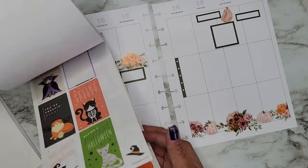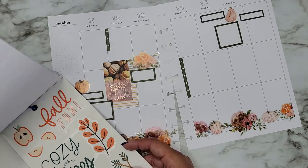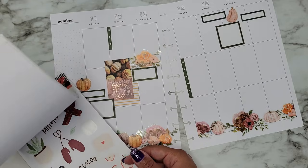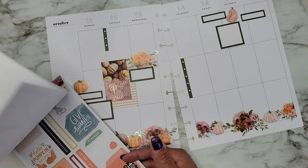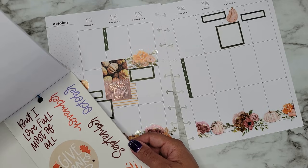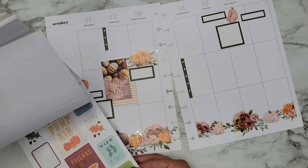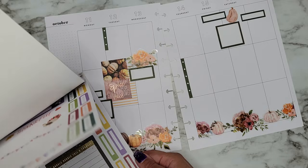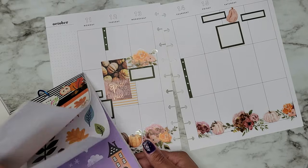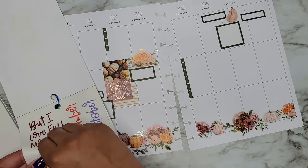The cozy vibe is kind of pushing it but the fall fun one would go good. I just really want either like a giant quote or some boxes. It's feeling a little sad over there, but I love 'FOMO' so we could use that one. I do like that one a lot — I think that is the one I'm going to grab. 'But I love fall most of all' — I can get a nice big quote over here.